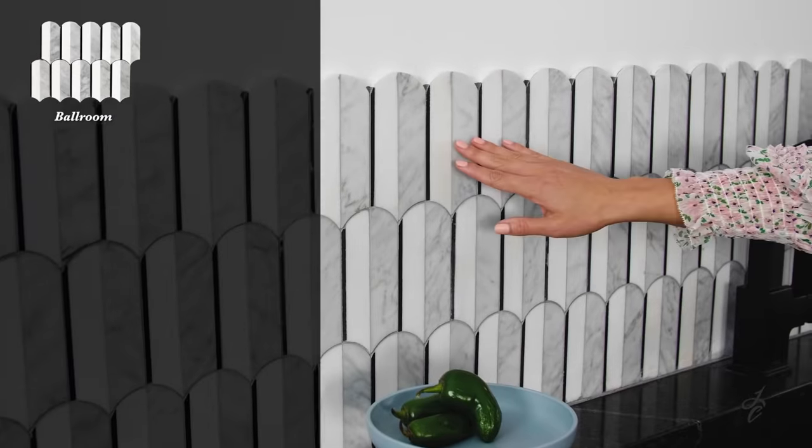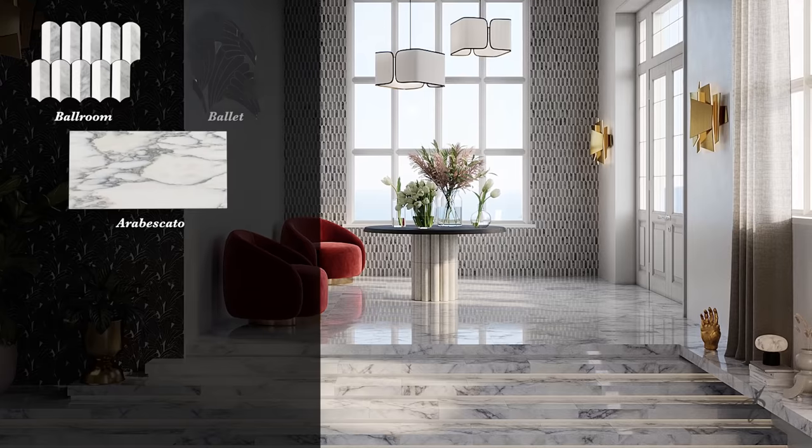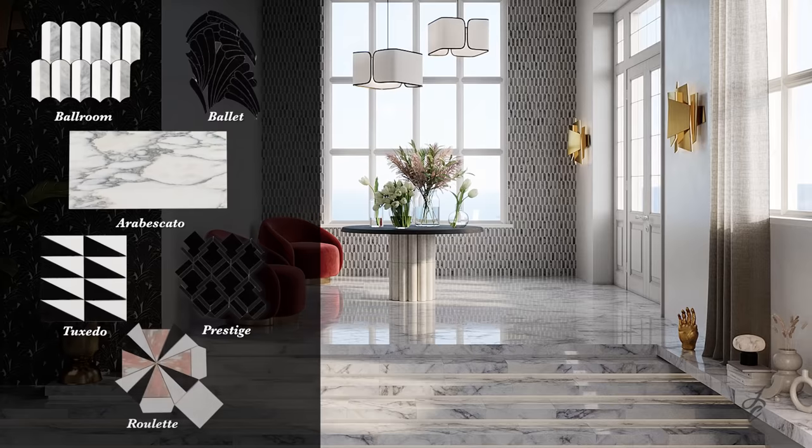Ballroom Mosaic, as seen here. Arabiscato, 10-inch by 20-inch field tile. Ballet Mosaic. Prestige Mosaic. Tuxedo Mosaic. And Roulette Mosaic.